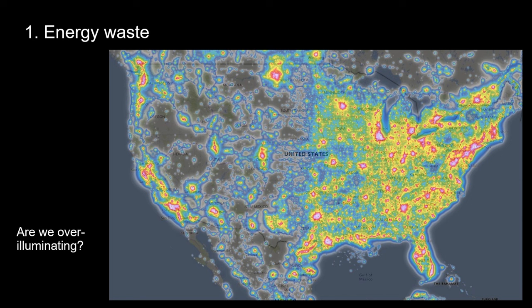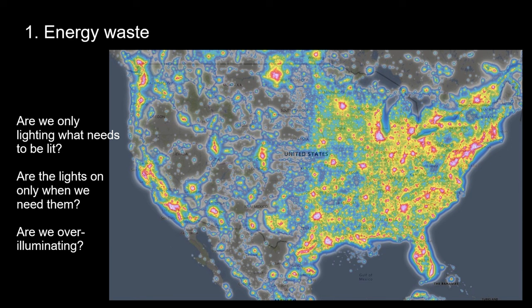The next question is: are we running lights when we don't really need them? Do we turn on parking lot or road lights when there's traffic and activity, or do they go on at sunset and turn off at sunrise? And are we only lighting areas that need to be lit — or are we also lighting adjacent properties and down the street? The top energy waste issue in outdoor lighting is the efficiency of fixtures.